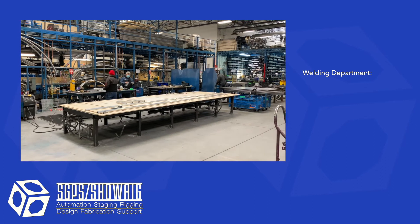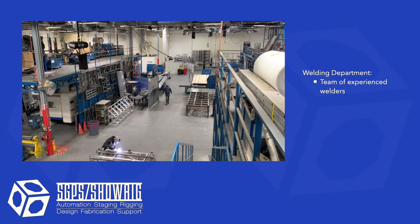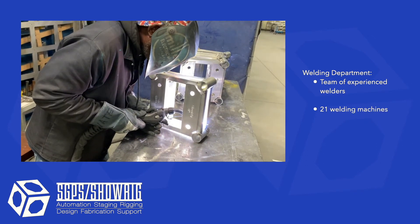Our fabrication shop has a specialized team of welders with decades of experience welding aluminum and steel. We have over 20 welding machines that can be used for welding aluminum or steel.